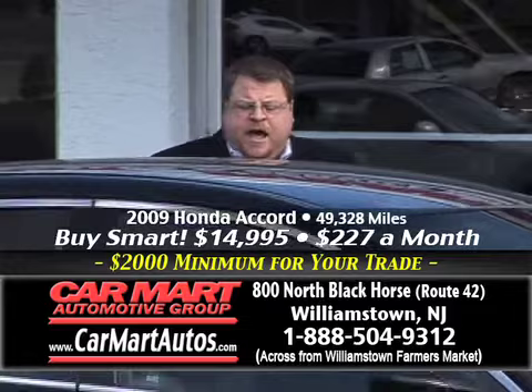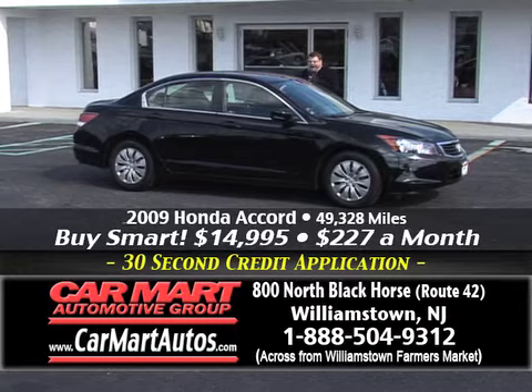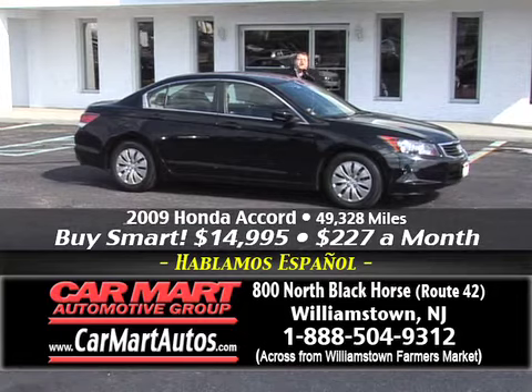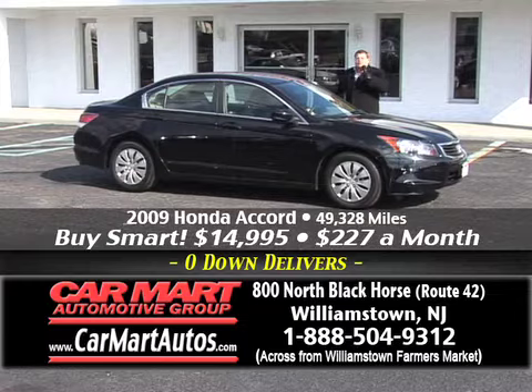This is a beautiful 2009 Honda Accord — just 49,000 miles, still under Honda's warranty, CarFax certified, two-tone interior, steering wheel controls, center console. An '09 Honda Accord rated more than 30 miles to the gallon. You buy it here at Car Mart for just $227 a month.